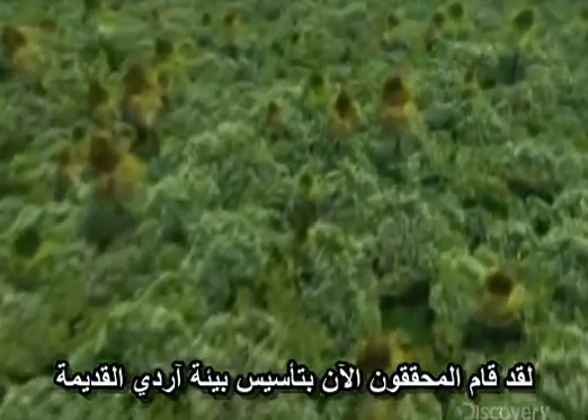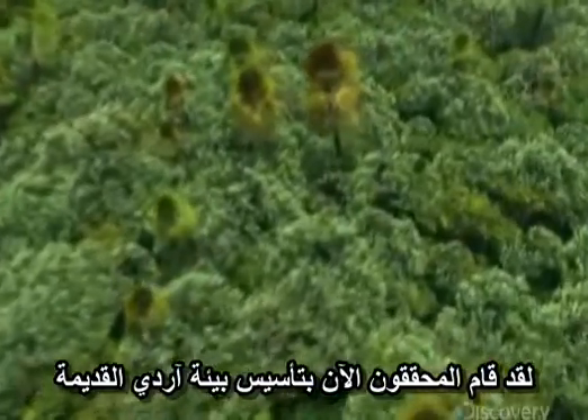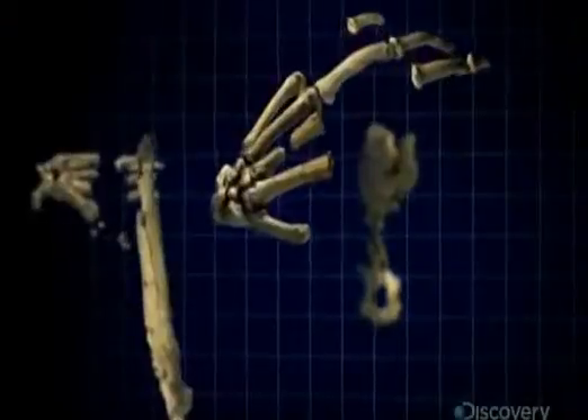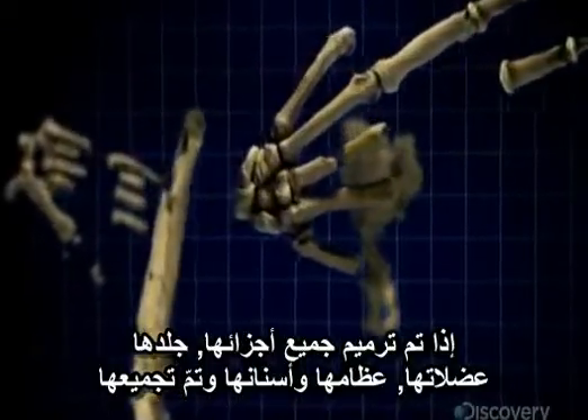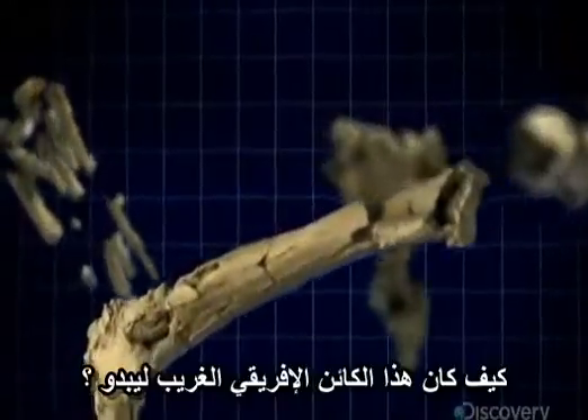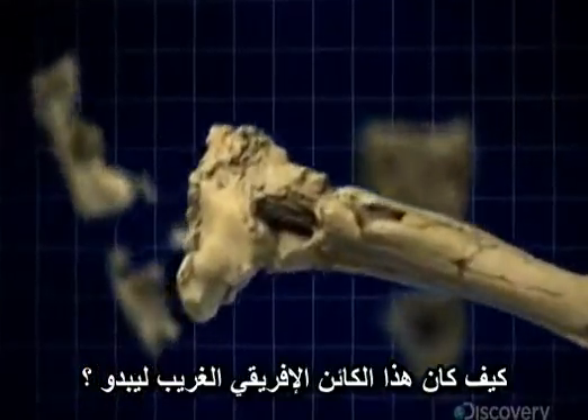The investigators have now established ancient Artie's habitat. But what about Artie herself? If all her parts — skin, muscles, bones, and teeth — were restored and reassembled, what would this strange African creature have looked like?